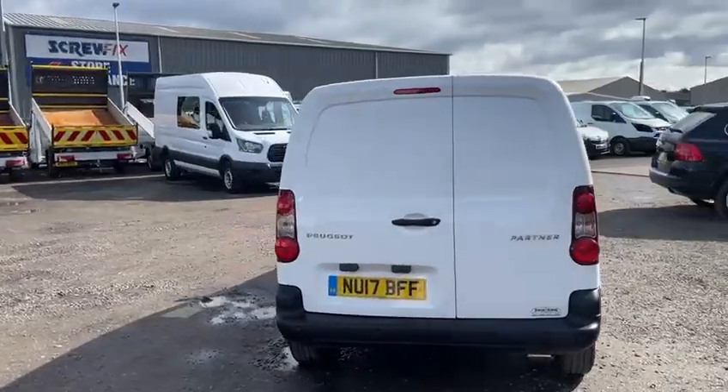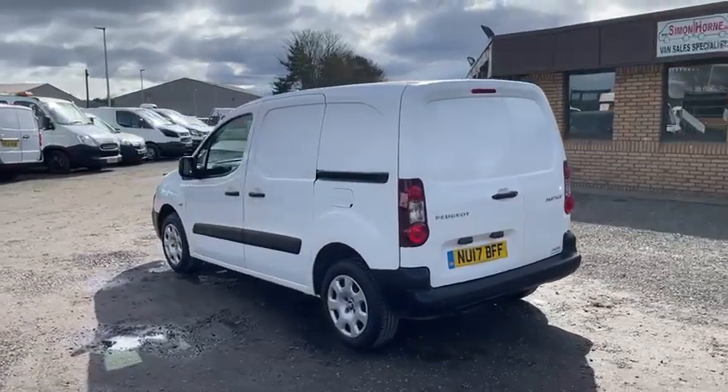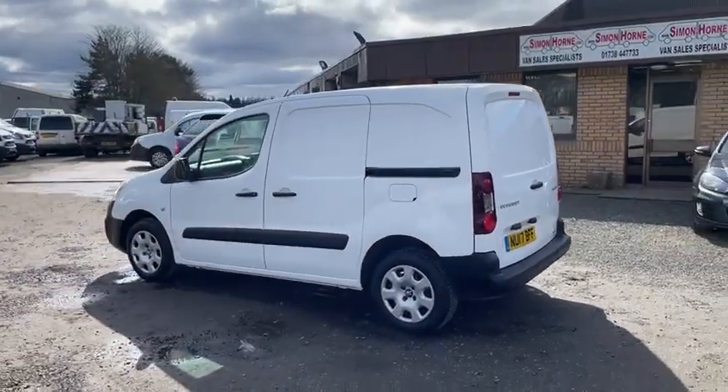2017 means it's the Euro 6 model, Blue HDI 1.6 engine, so it's ULEZ compliant.